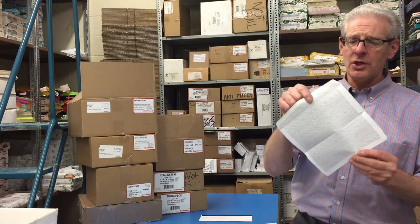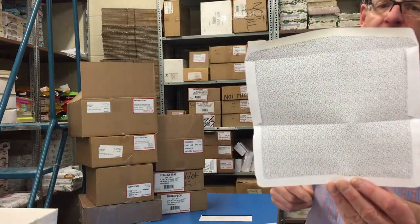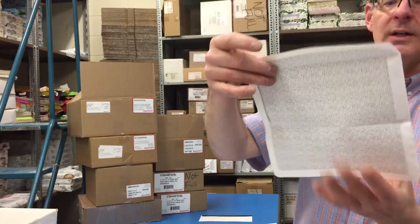Another type that's quite popular is the inner-lined envelope. I just opened one up to show you — there's a pattern on the inside so that when someone holds it up to the light, they can't see how much your paycheck is or whatever is inside. That's an inner-lined envelope.